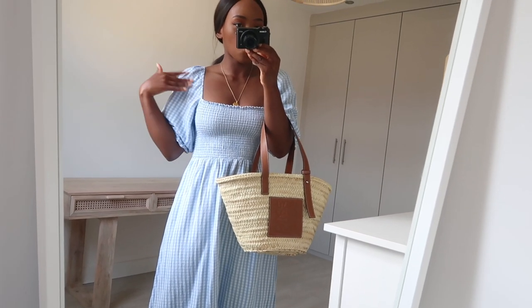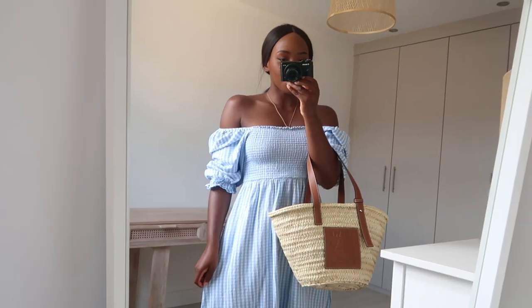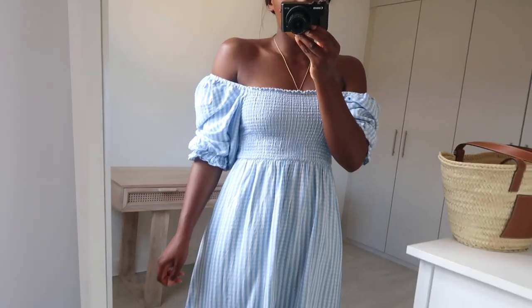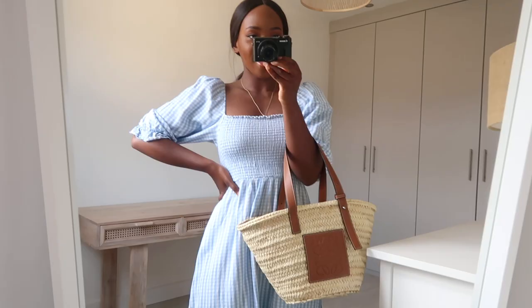Another thing I just realised about this dress is that you can wear it with the sleeves up like this, but you can also wear it off the shoulder. So if you wanted to do a little off-the-shoulder moment, you can do that with this dress too. It's quite a versatile little dress.